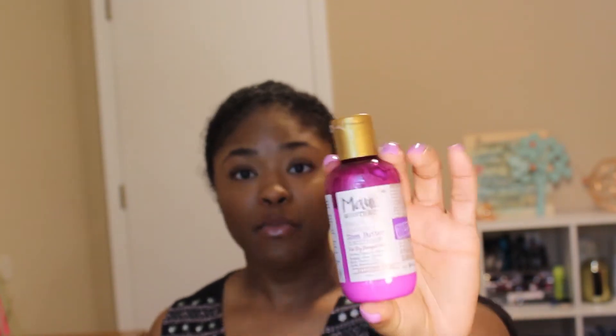Both of them are from the Maui Moisture line — this is the conditioner and this one is the shampoo. For the purple bottle, it says it heals and hydrates, it has shea butter, it's for dry damaged hair — it softens, quenches, repairs with creamy shea butter, rich coconut oil, pure macadamia oil, and it's sulfate-free, and the conditioner is silicone-free. One thing about Maui Moisture I really like is that they have aloe vera. I love aloe vera — it's really good for your skin, your body, and your hair.